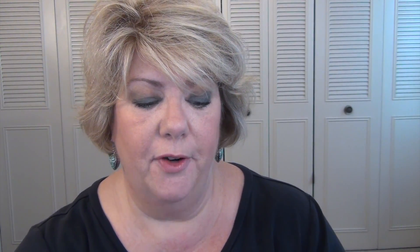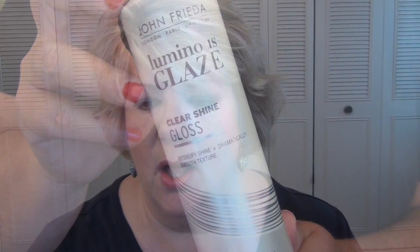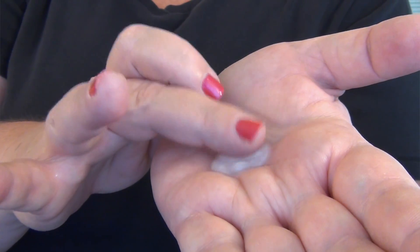The other thing I tried was the John Frieda Luminous Glaze clear shine gloss. This is for all hair colors — it's a clear gloss that doesn't deposit any color to your hair, but it's supposed to be like a glossy treatment you would get in a salon, which seals the hair shaft and makes the hair shinier. There are two ways you can apply it. You can use it daily in your shower after shampoo and conditioner, and leave it in for three to five minutes — which is a long time in the shower when you're getting ready for work.